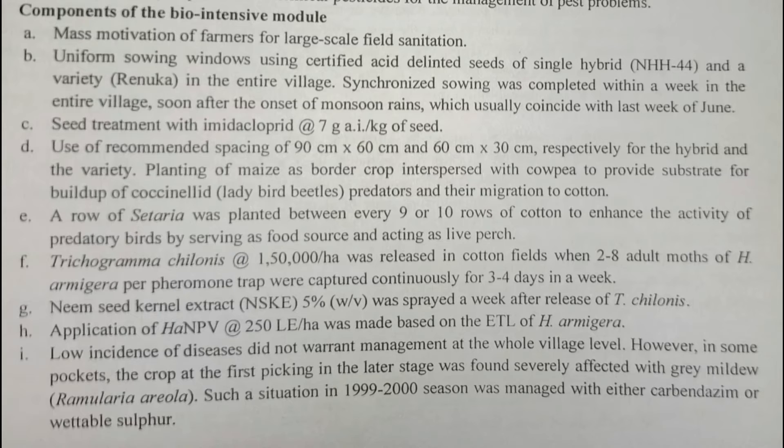Trichogramma chilonis, an egg parasitoid, was released to feed on the eggs of Helicoverpa armigera, preventing larval emergence. One lakh fifty thousand (1,50,000) per hectare were released when two adult moths were observed in pheromone traps. NSKE was applied one week after the release of Trichogramma chilonis — not before, to avoid killing the parasitoids.